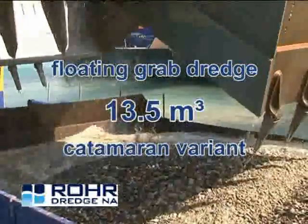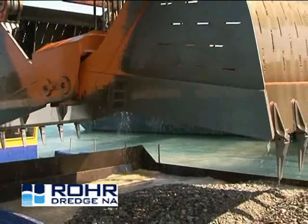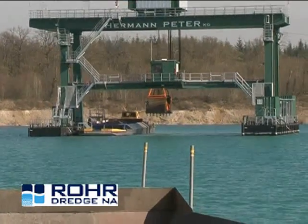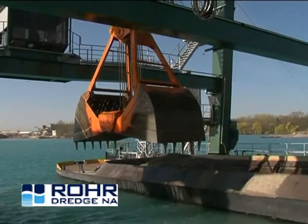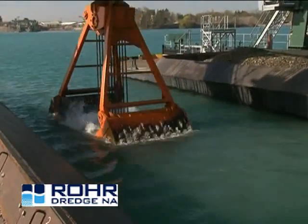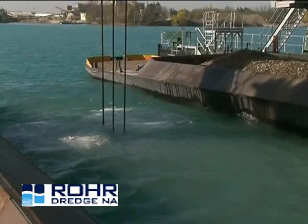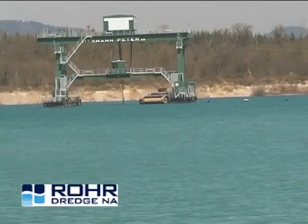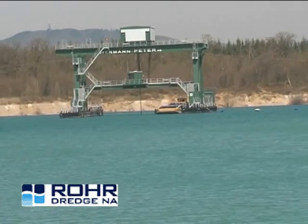The catamaran floating grab dredger designed by Rohrbagger has the biggest underwater rope grab system worldwide for the extraction of sand and gravel. The catamaran type floating grab dredger has a carrying capacity of 45 mega pounds. It is equipped with a rope grab of 13.5 cubic meters and with a frequency controlled hoisting gear with motors of 380 kilowatts each. The installation is designed for a maximum dredging depth of 120 meters. Below water, the full grab is lifted at 115 meters per minute and it is lowered at 190 meters per minute.